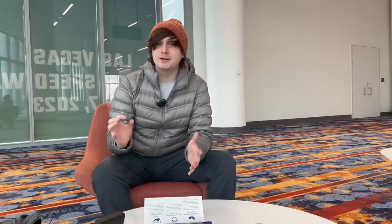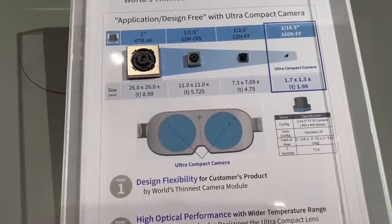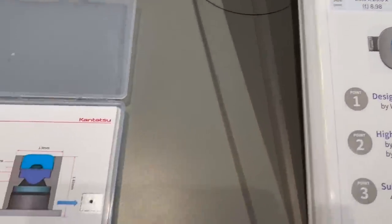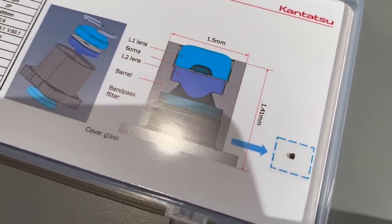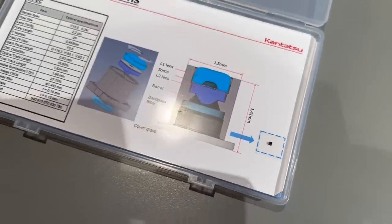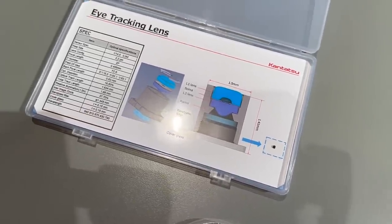They were also showing off an IR-based eye tracking camera that would go into the lens optical system for eye tracking. This camera was crazy tiny — smaller than a grain of rice in person — and it did about 400 by 400 resolution, which is about the standard eye tracking resolution of the Quest Pro cameras. It was interesting to talk to them and see what they're working on, even though I couldn't get the display sizes.